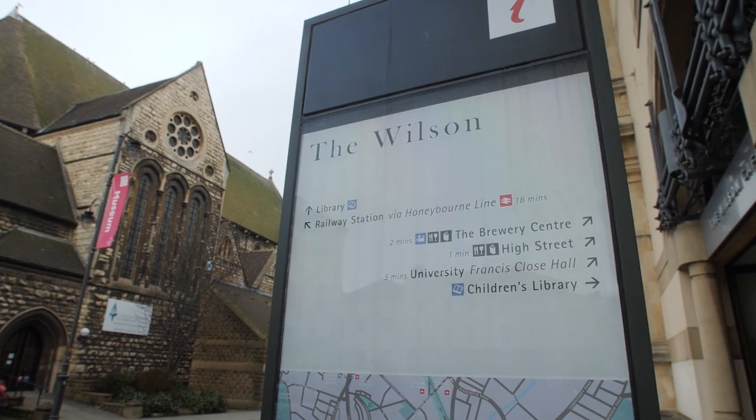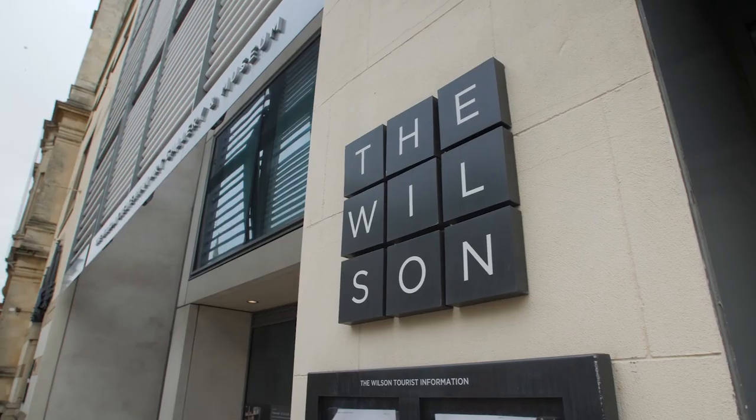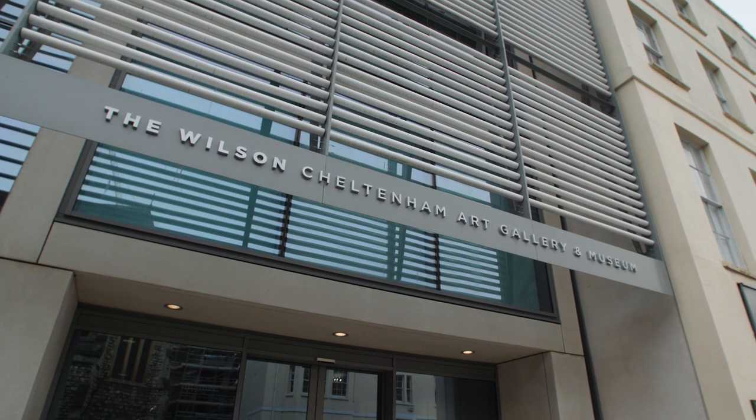Cheltenham also has a strong cultural scene with the Wilson Museum and Art Gallery showcasing the region's rich history, including a stunning collection of furniture, paintings, silver and jewellery. As you can see behind me, the Wilson Cheltenham Art Gallery and Museum is a great location to come visit, and it's free of charge — definitely recommend it.